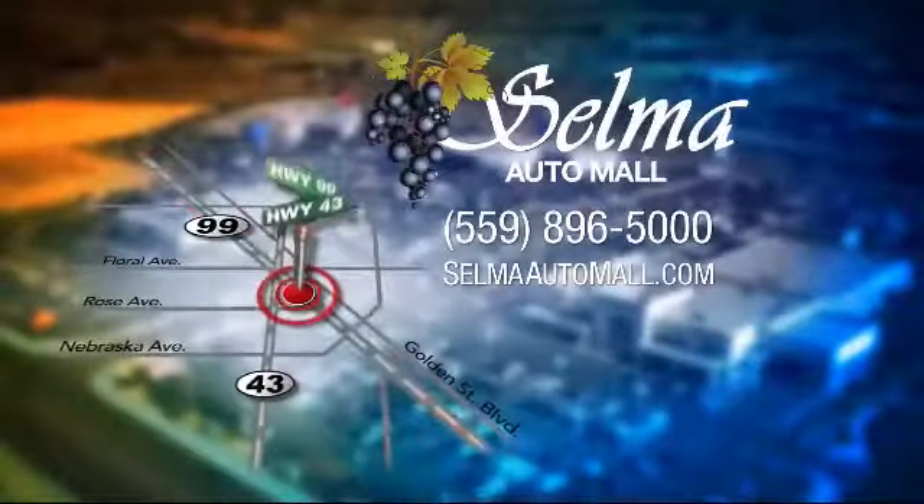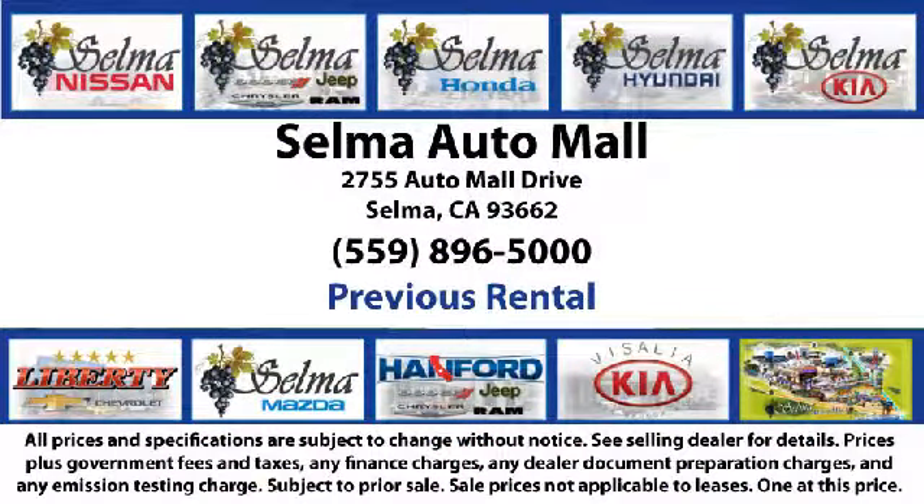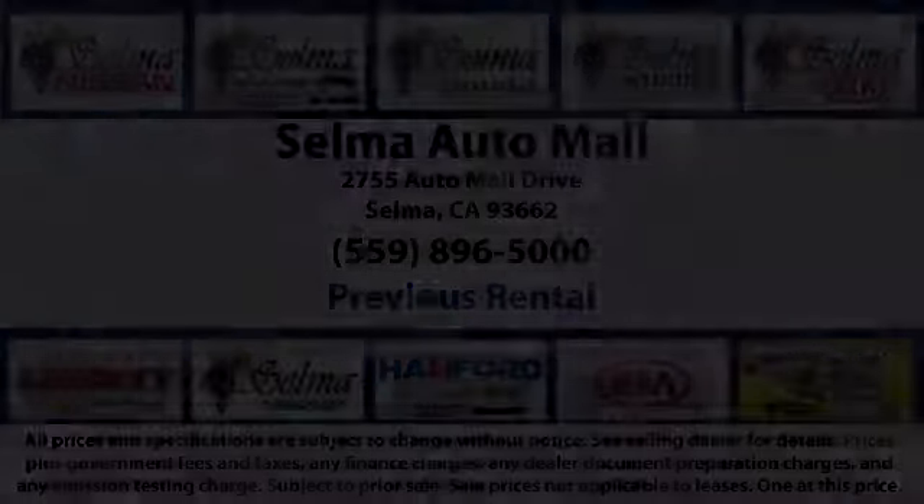koi ponds, waterfalls, and a bounce house, the Selma Auto Mall offers a unique shopping experience not offered by any other dealer in the valley. So come see us today and let us show you why so many people choose the Selma Auto Mall as their preferred destination for buying a car. We'll see you next time!